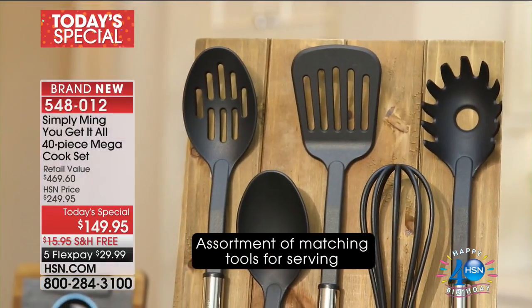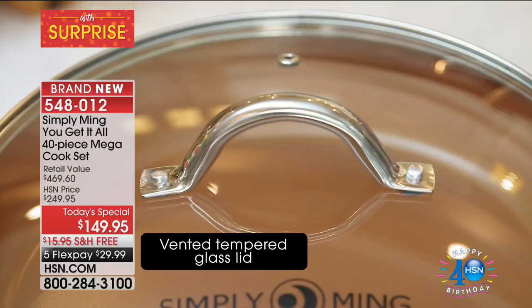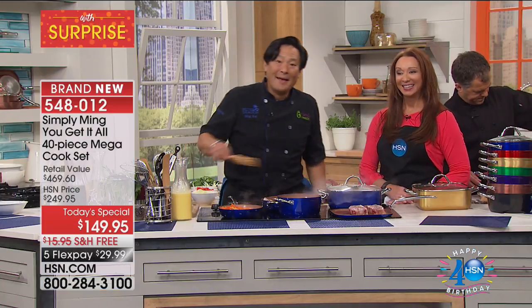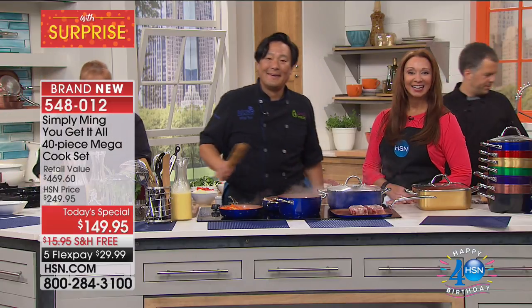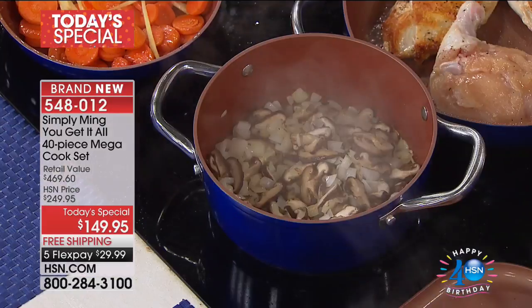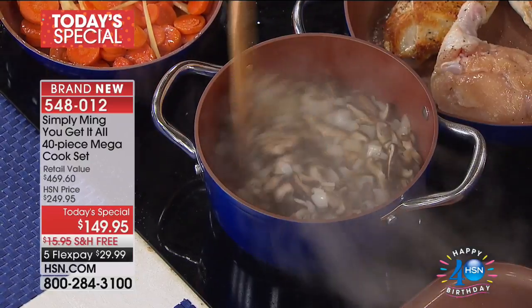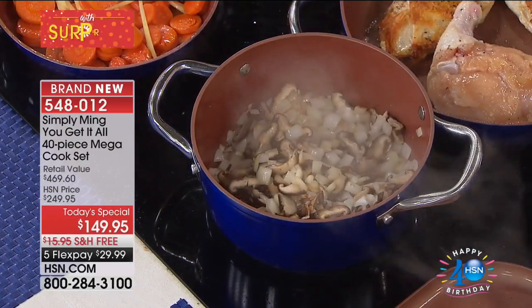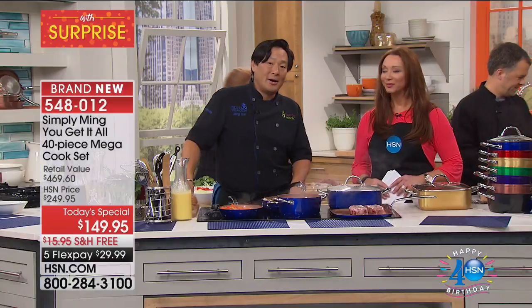Elena in California got the copper. Elena, welcome to Host Pickin' HSN — say hi to Chef Ming. Hey Elena. I'm fine, I'm just watching you cook. I have a brand new copper kitchen and I'm ordering all your pots and pans. Awesome! Well, congrats on a brand new kitchen — you finally got that out of your husband, huh?